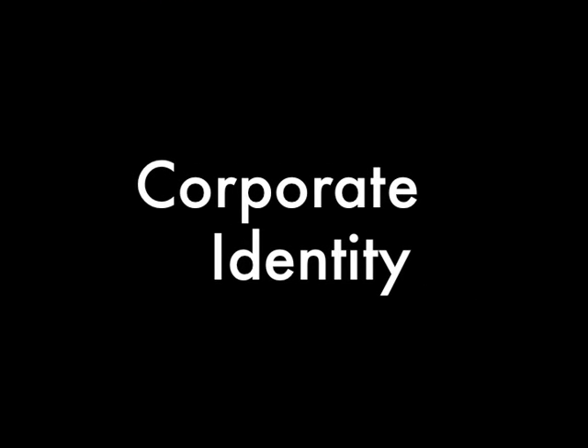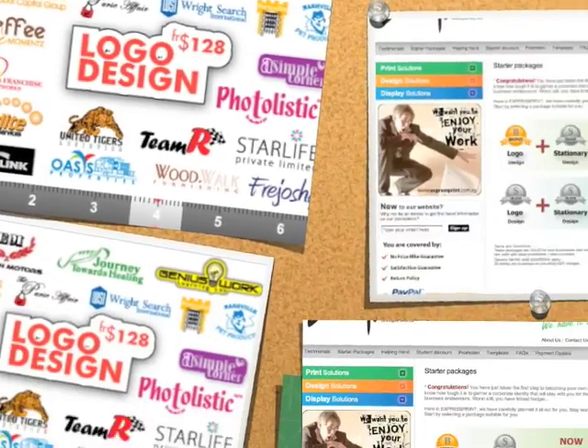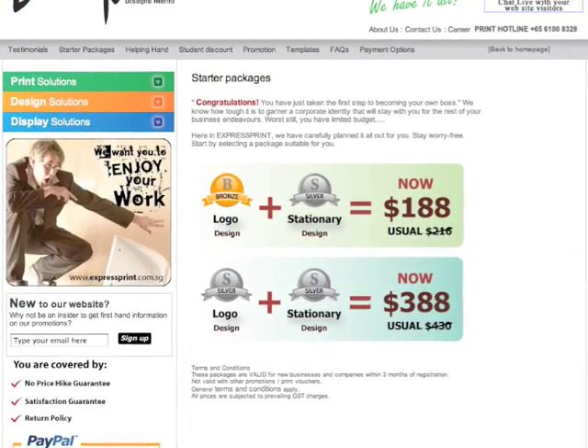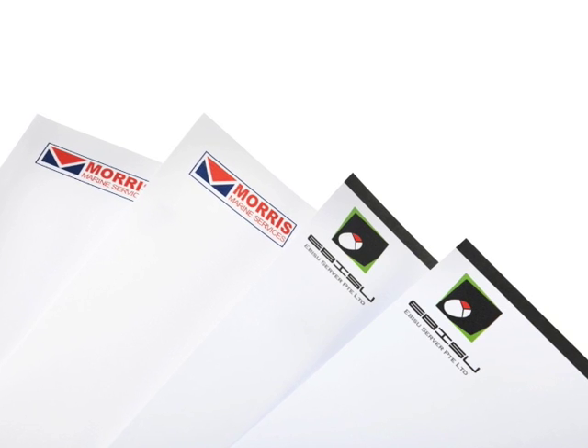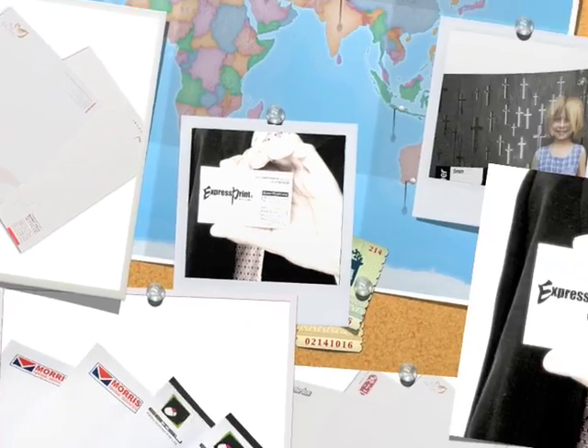Solidifying a corporate identity that will stay with you throughout all your business endeavors can be challenging, especially on a limited budget. That's why we offer business starter packages tailored to meet your needs and eliminate needless worry. Choose your personalized logo design and stationery design, and watch how quickly your business gets recognized. Express Print cares about your success.